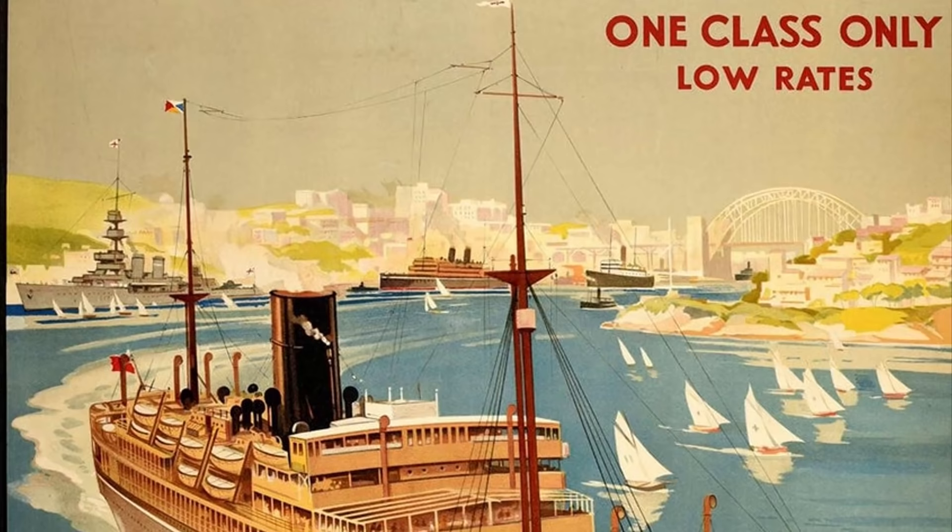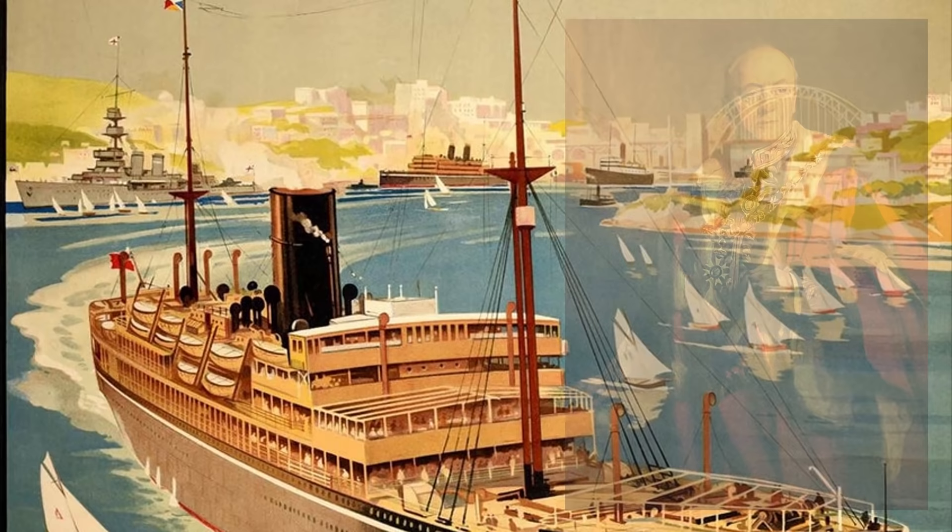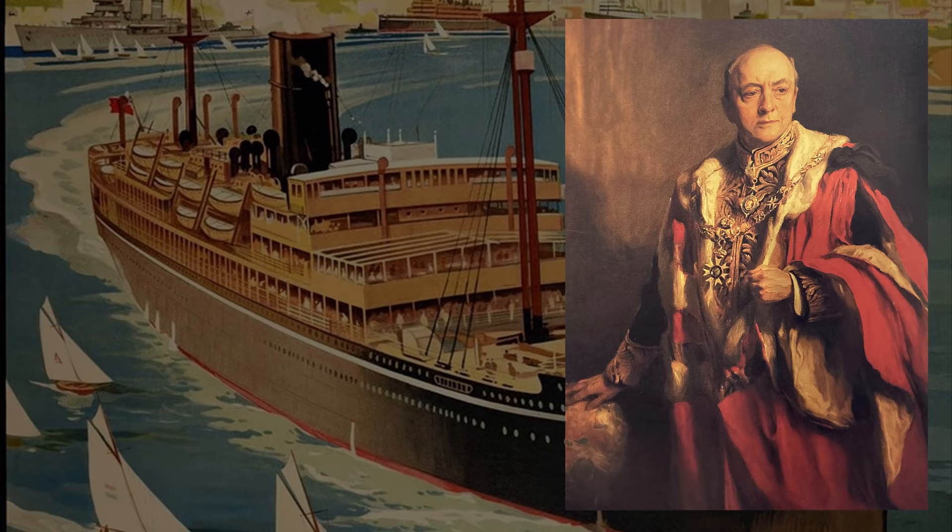Something drastic needed to be done, so P&O's chairman Lord Inchcape thought about the conundrum and came up with a plan. It called for a pair of ships the likes of which the world had never really seen before. They would be named Strathnaver and Strathaird.